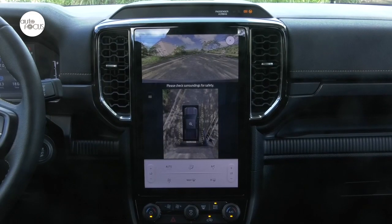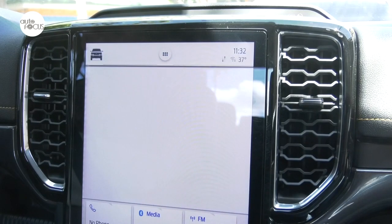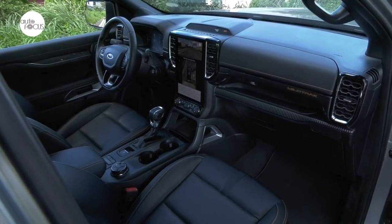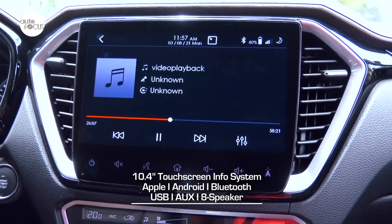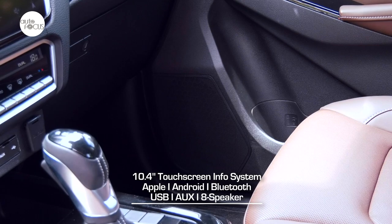For onboard infotainment, the Wildtrak is equipped with a 12-inch color touchscreen with Ford Sync 4A system compatible with wireless Apple CarPlay and Android Auto, plus voice command and six speakers. The Isuzu D-Max infotainment system uses a 10.4-inch touchscreen with Bluetooth, USB, auxiliary input port, and eight speakers.